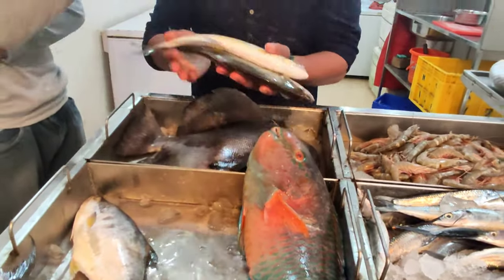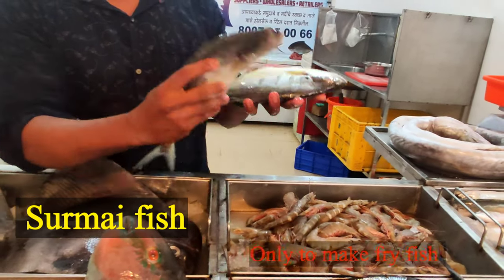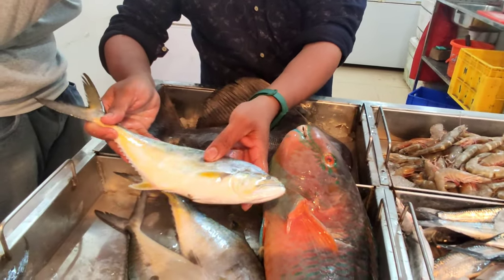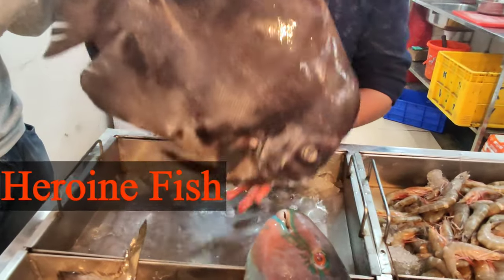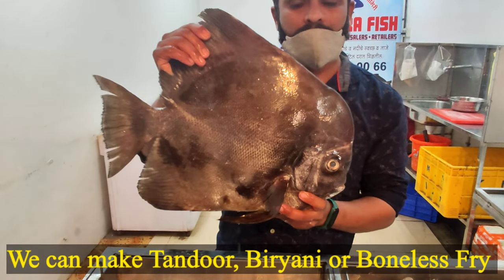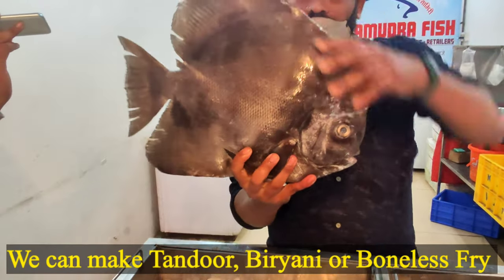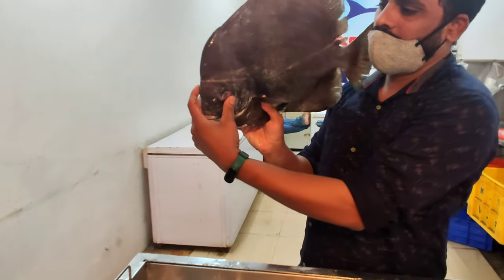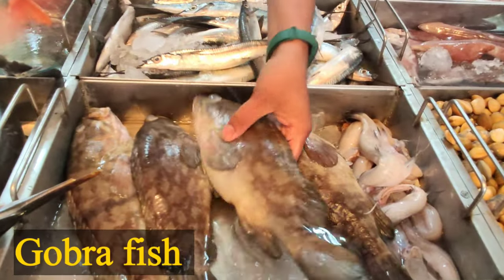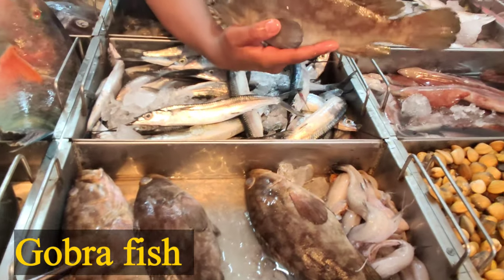Next is a Dogiosur first. The next one is Gobra, the size of 8 kg, 9 kg, 10 kg, and in the small size it is very tasty to eat this fish.